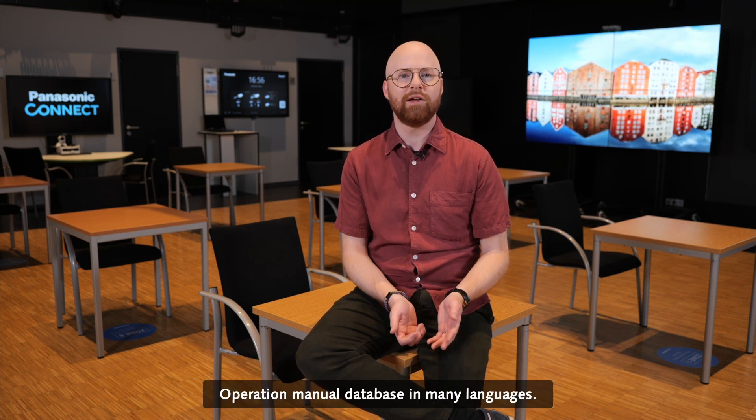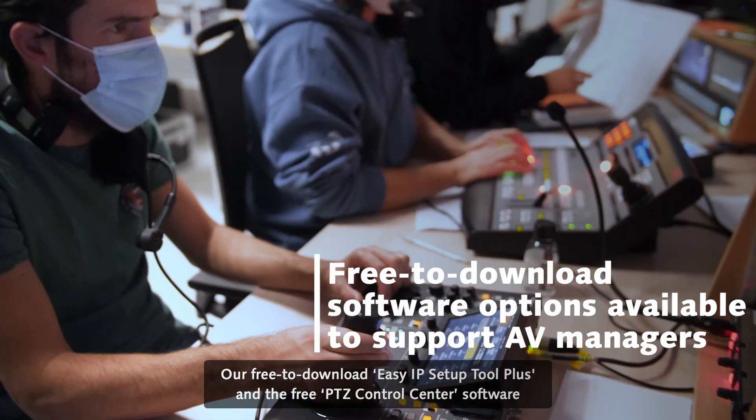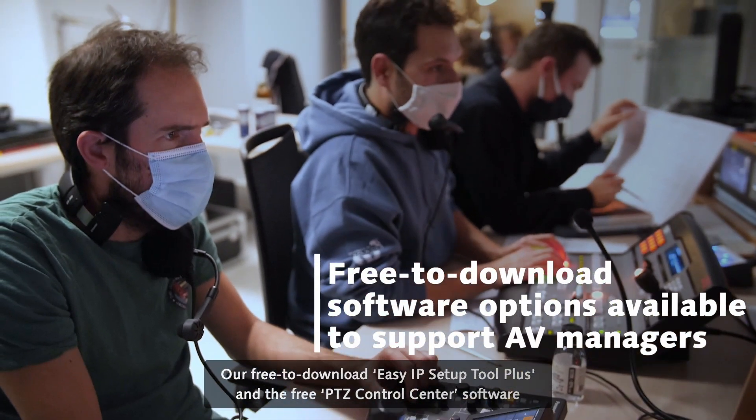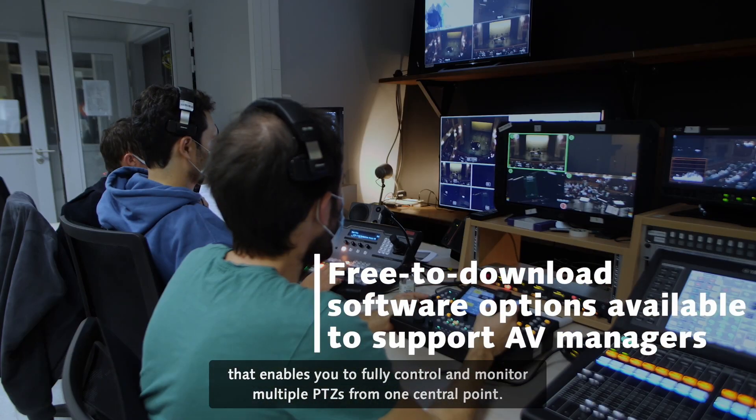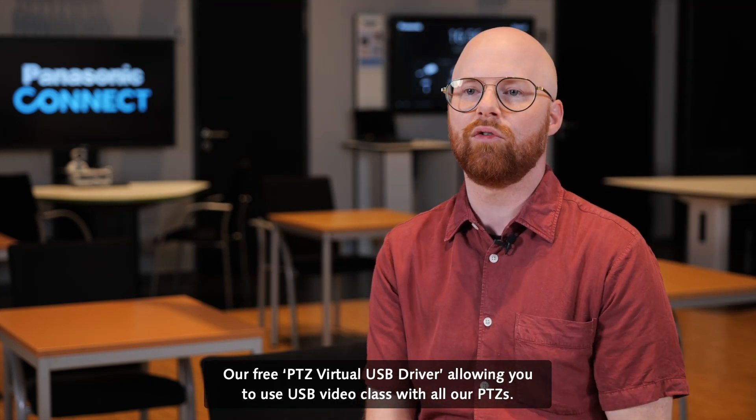Operation manual database in many languages. Our free-to-download Easy AIP Plus setup tool, and the free PDZ Control Center software that enables you to fully control and monitor multiple PDZs from one central point.